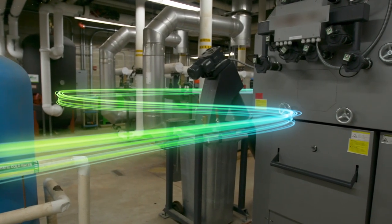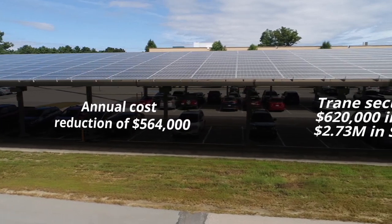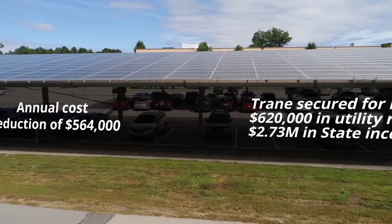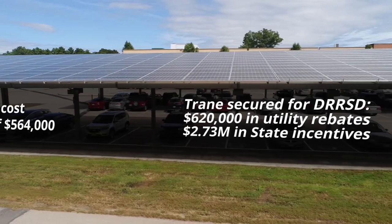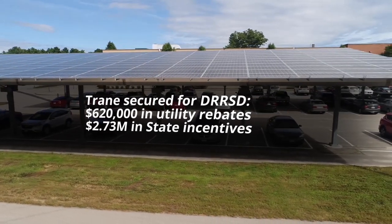The bottom line is that this administration was able to fund millions in needed infrastructure renewal with zero capital outlay and zero expense to the taxpayers. In addition, taxpayers approved another $6.5 million in long-needed roof and window replacements, which positions the district to continue their mission for the next 25 to 30 years. This project is a home run.